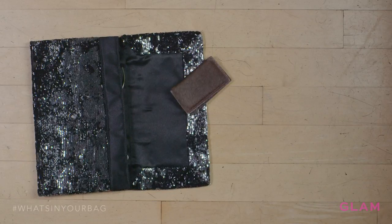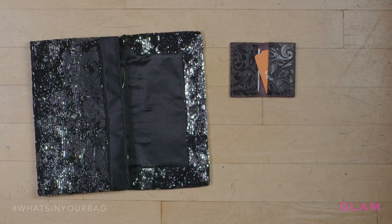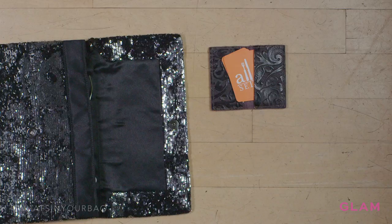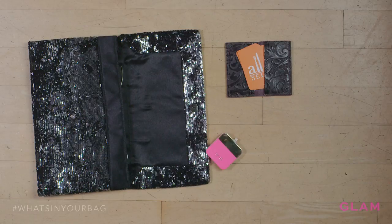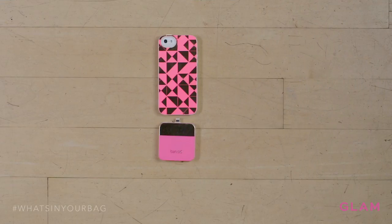First and foremost, my business cards. I'm always looking for ways to meet and network with new people and tell people about Allset. Secondly, always my mobile battery charger. I end up going through an entire cell phone battery in literally three hours.